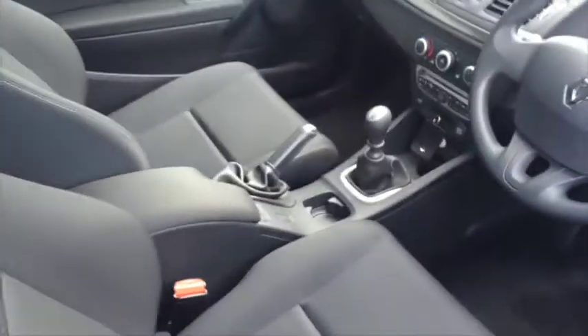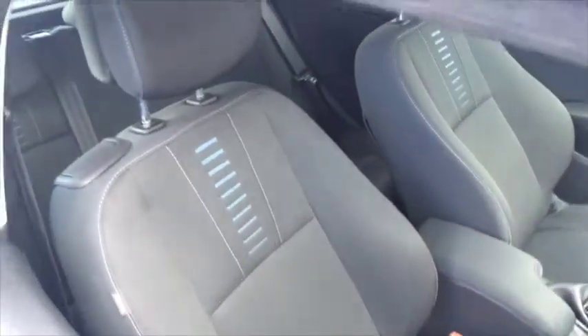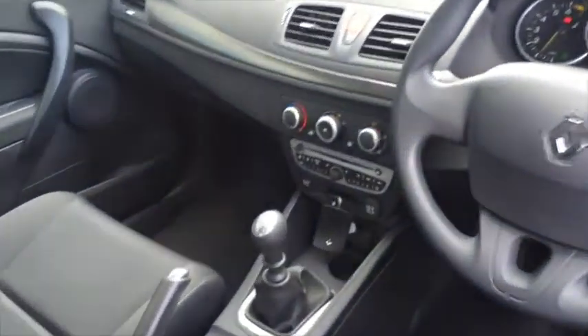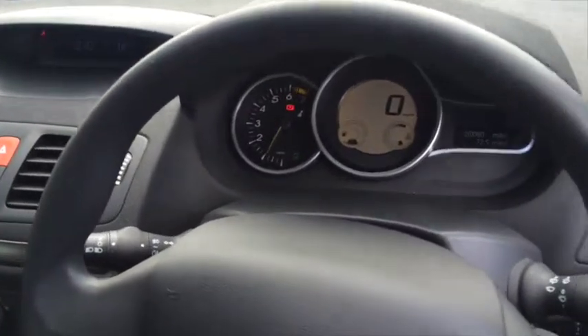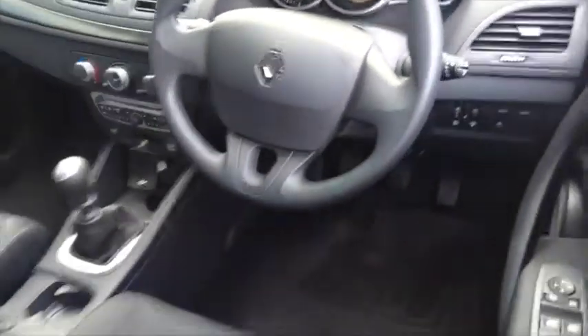Taking a look inside the cabin itself you can see that it's a cloth interior finish. Some very nice stitching on the seats with spacious rear seat access. There is air conditioning, radio, CD player and Bluetooth. A digital speedometer and there's that confirmation of the mileage itself.